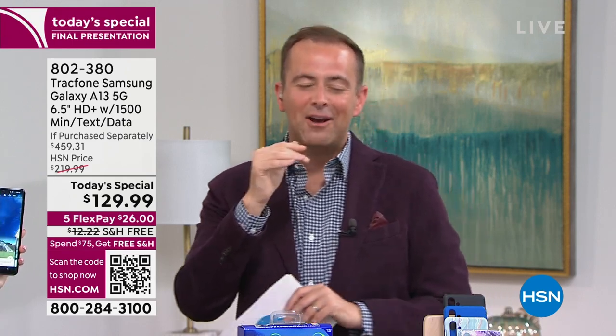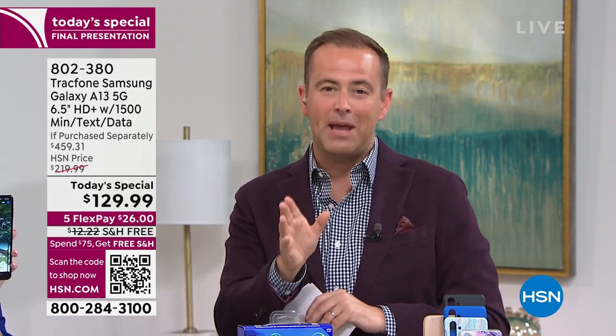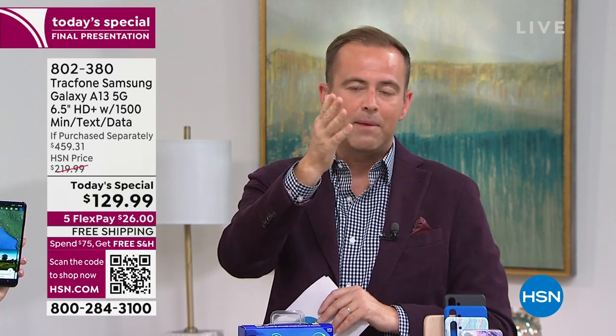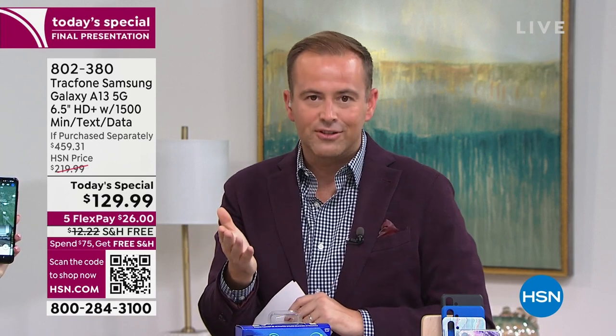Our producing team tells me we have at most 25 minutes left, or sell-out — whichever happens. They canceled the 11 PM presentation tonight because we're so limited in availability. If it's a phone for you and a phone for your wife or son or daughter, you could do flex pay on all of them. One phone on flex is $26 per payment. Two phones on flex pay would be $52. There are great ways to shop and buy.